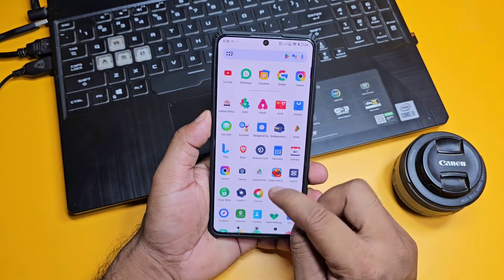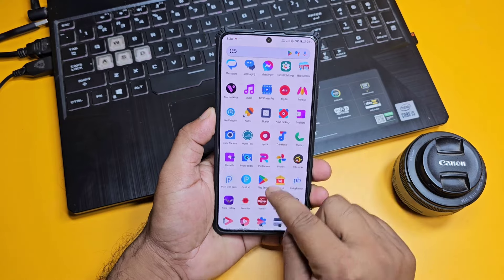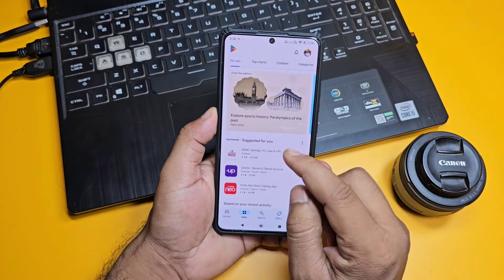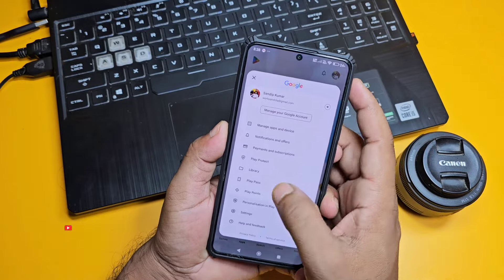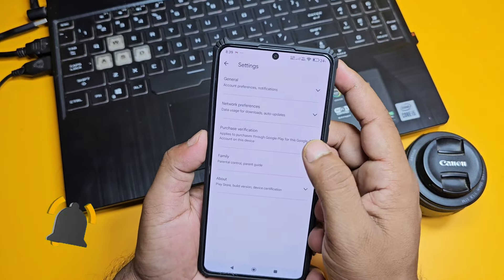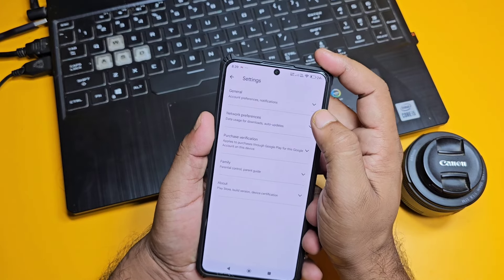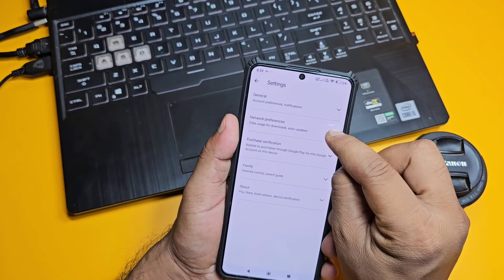First of all, open Play Store on your phone. I have opened it. Here, you have to click on the settings. You will see the settings — you have to navigate to settings. This setting will drain a lot of battery in your phone. I have tested it and seen it.